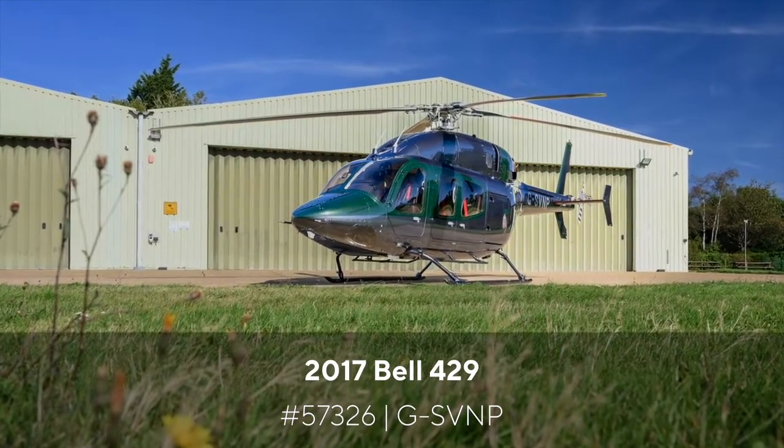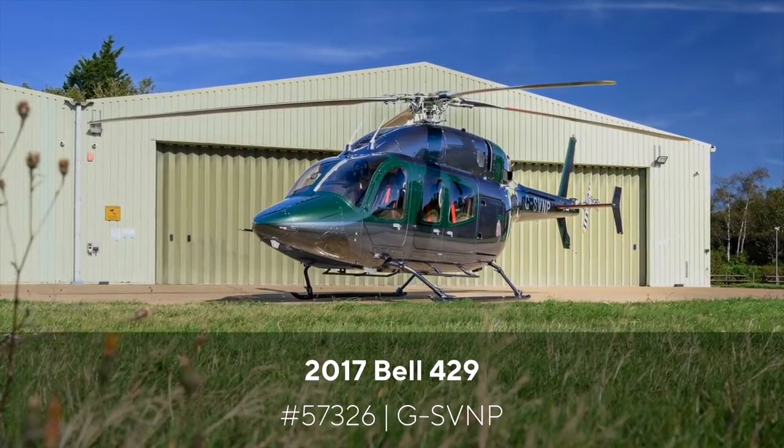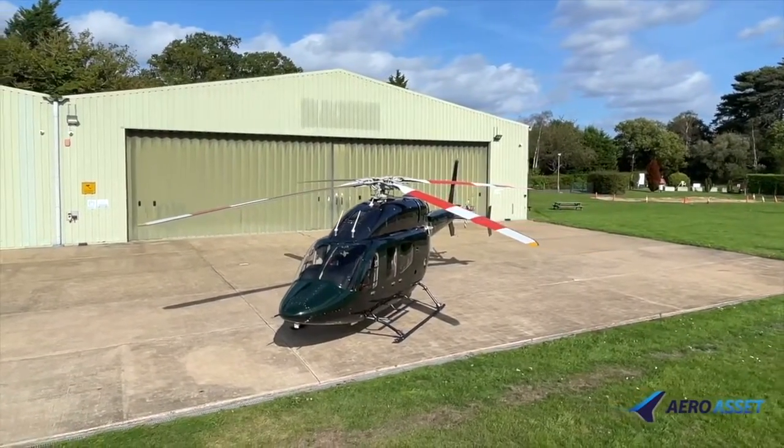Aero Asset presents this Bell 429 Serial Number 57326. With over 400 aircraft delivered worldwide, the Bell 429 offers exceptional speed,